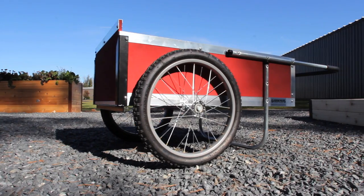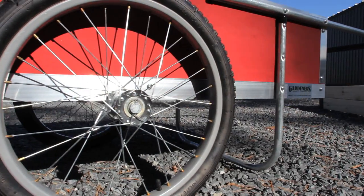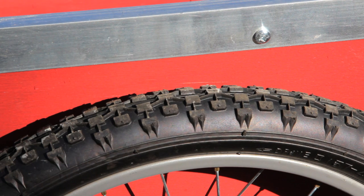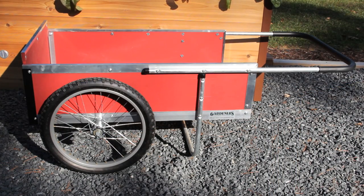Our highly acclaimed garden carts are also customer favorites. The large cart holds up to 500 pounds and the medium cart up to 400 pounds, yet they roll easily on two pneumatic tires. The load stays balanced and easy to maneuver. Their tough, rust-proof aluminum frames and exterior plywood construction guarantees many years of use.